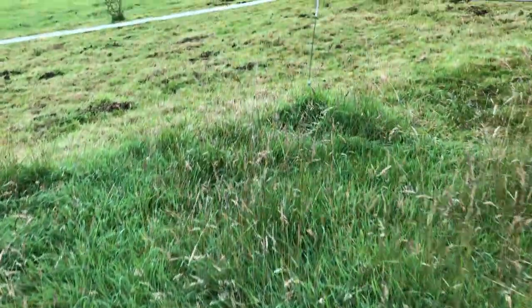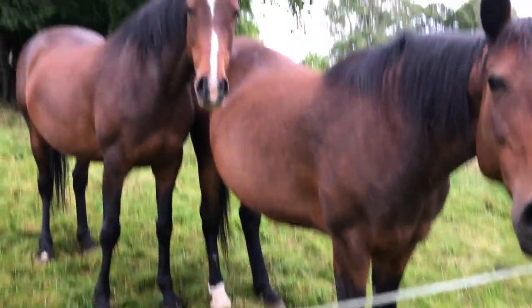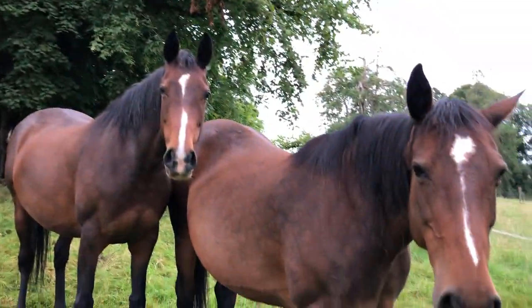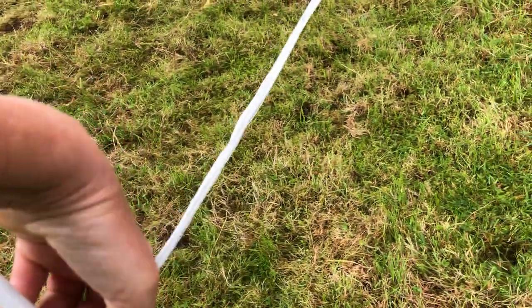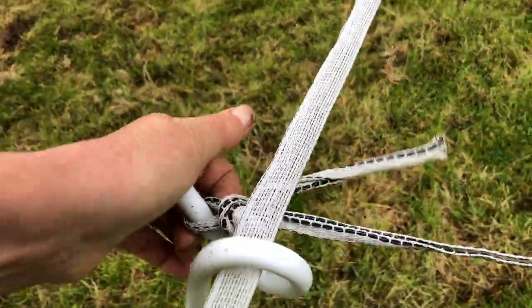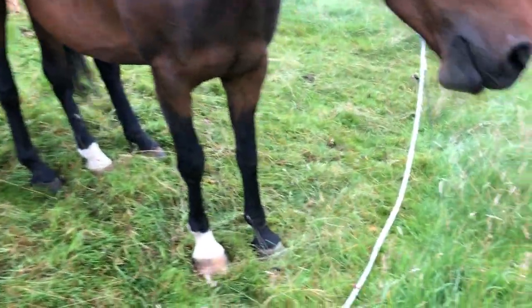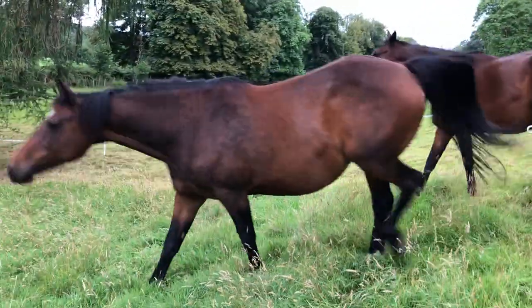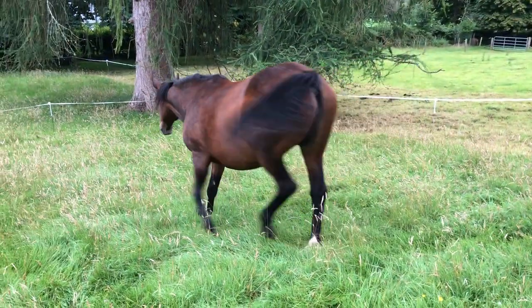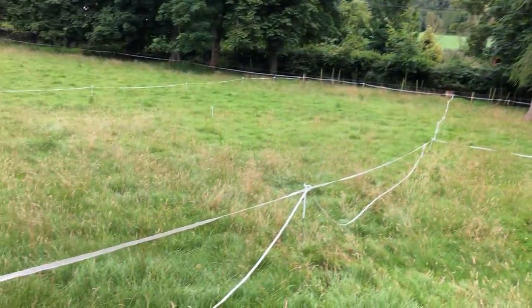So there's a huge variety. This is where the horses have been over the last few days — this is where they were last night underneath the lime tree — and now they're waiting patiently for me to open the fence to move them. I've turned the electric off, waiting for me to move them or allow them to go down into the next section. There we go.